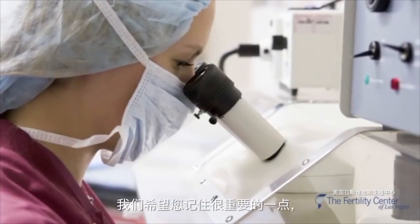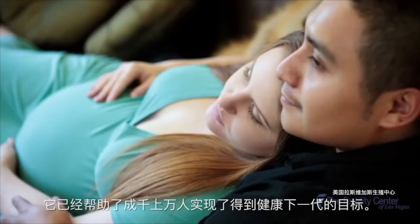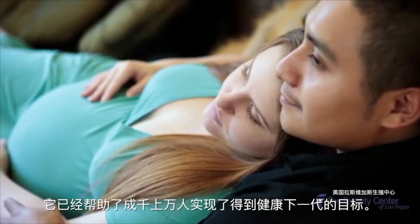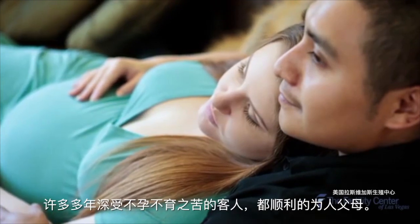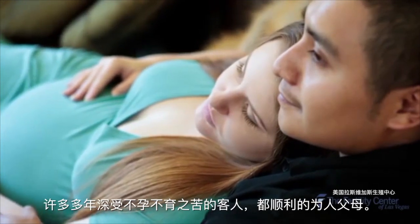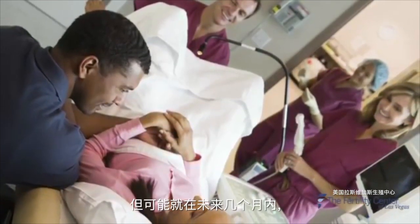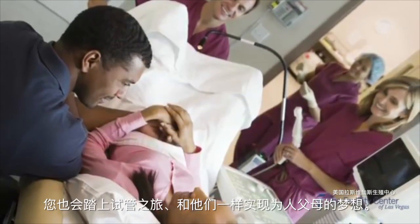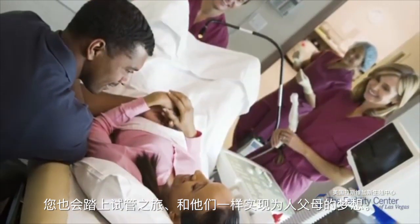It's important to remember that despite the complexity of this procedure, IVF has allowed thousands of people to achieve their goal of healthy, successful pregnancies, even after years of infertility. While it may seem like a long journey right now, in just a few months, you too could be well on your way to joining the ever-growing IVF family.